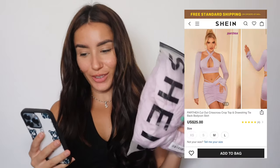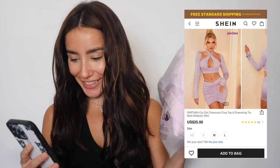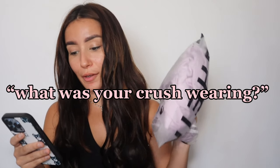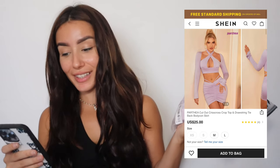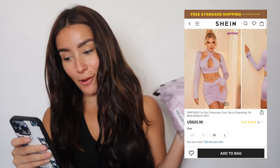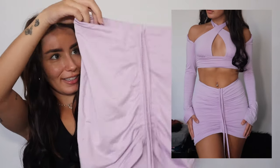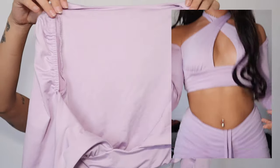Next up, we have this one — I was really looking forward to this one. It's the cut-out crisscross crop top and drawstring skirt set. She looks sexy in it, so we'll see about me. The feel of the skirt is quite soft as well. It looks promising, though it looks a bit confusing.